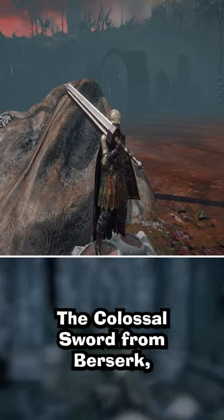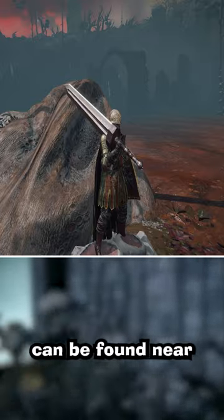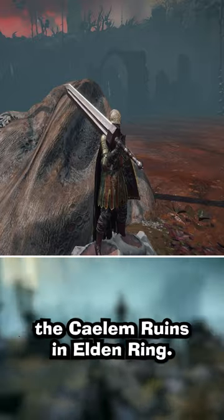The colossal sword from Berserk, wielded by Guts, can be found near the Calum ruins in Elden Ring.